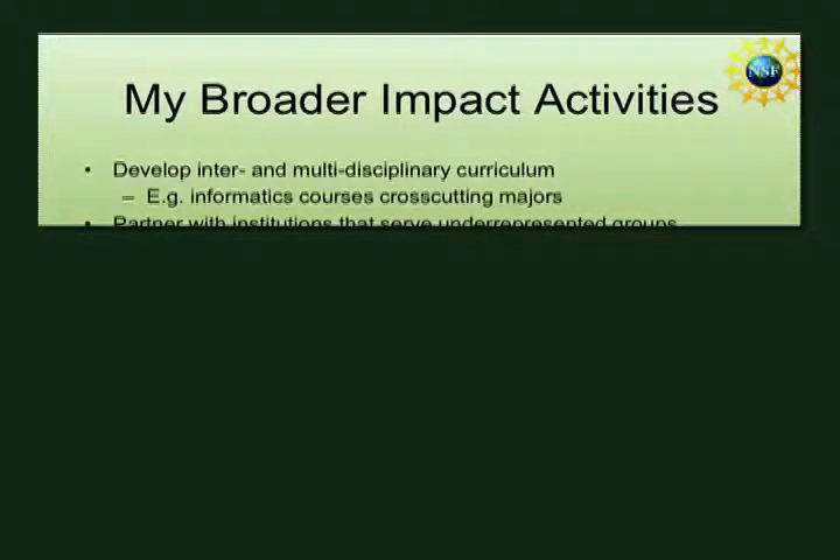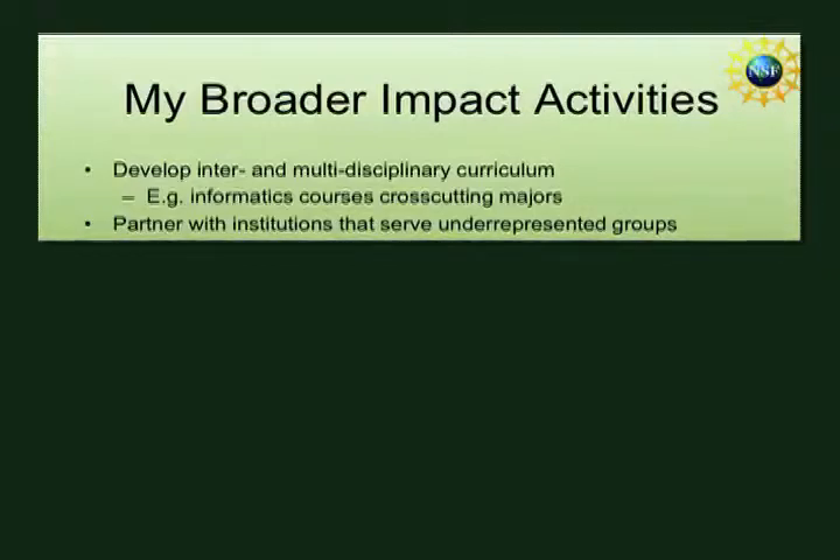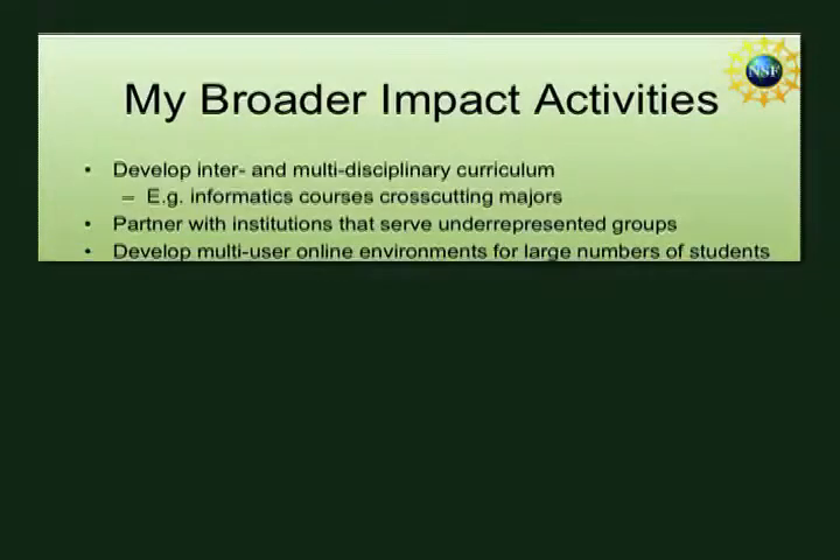One example is a CI-PATH grant led by Lenny Pitt from the University of Illinois, working on infusing informatics courses into multiple majors on campus. I have one course on geospatial informatics targeting over a dozen majors at the undergraduate level. We are also partnering with institutions that serve underrepresented groups, leveraging community consortiums to engage them and present research and education results to the public.